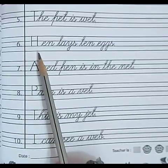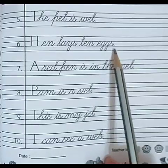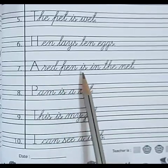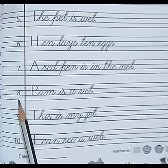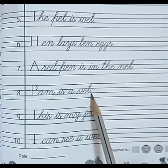Number 6: Hen lays ten eggs. Number 7: A red pen is in the net. Number 8: Pam is a vet.